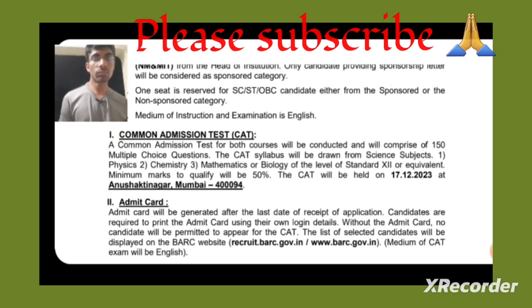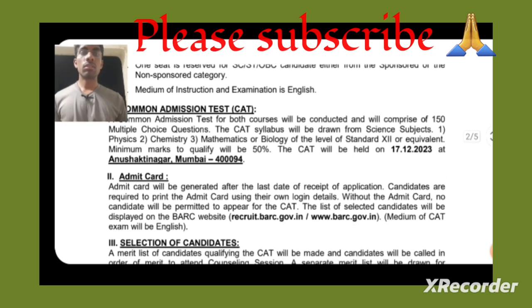For selection, a Common Admission Test (CAT) will be held for both courses, consisting of 150 multiple-choice questions. The syllabus covers 11th and 12th grade Physics, Chemistry, and Mathematics or Biology — you can choose between Chemistry, Mathematics, or Biology. The minimum marks to qualify is 50%.